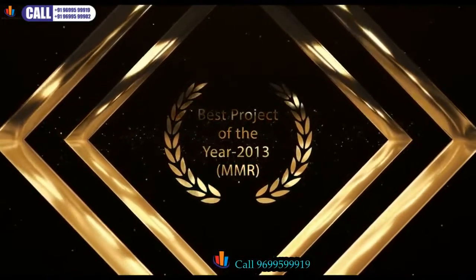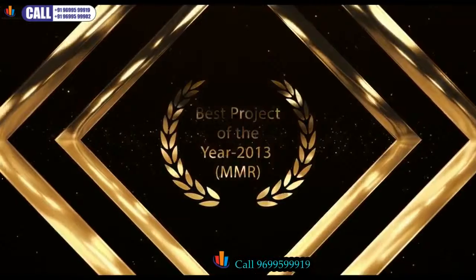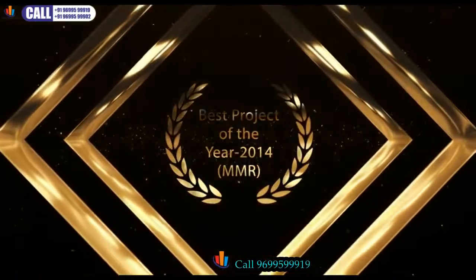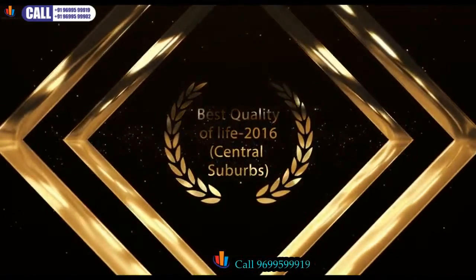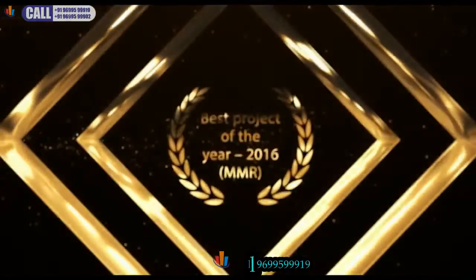Having been bestowed with numerous awards such as Project of the Year and Best Quality of Life by Economic Times, Midday, and Accommodation Times, Acme Ozone is one of the most celebrated projects.